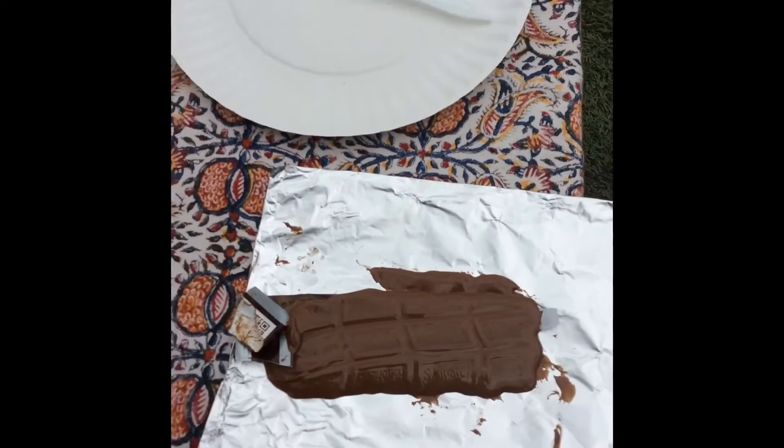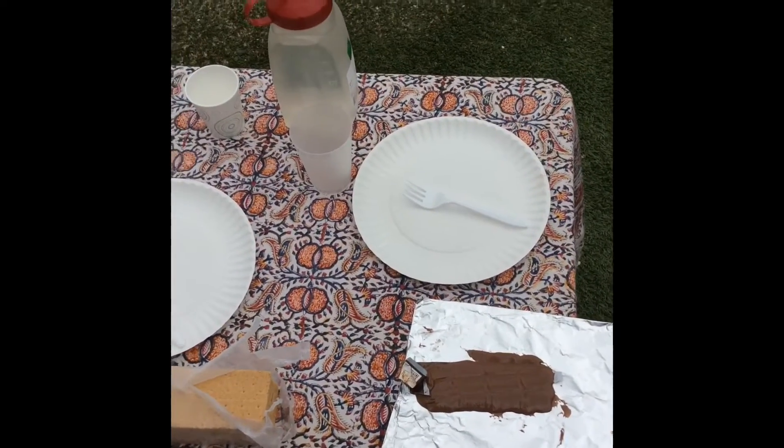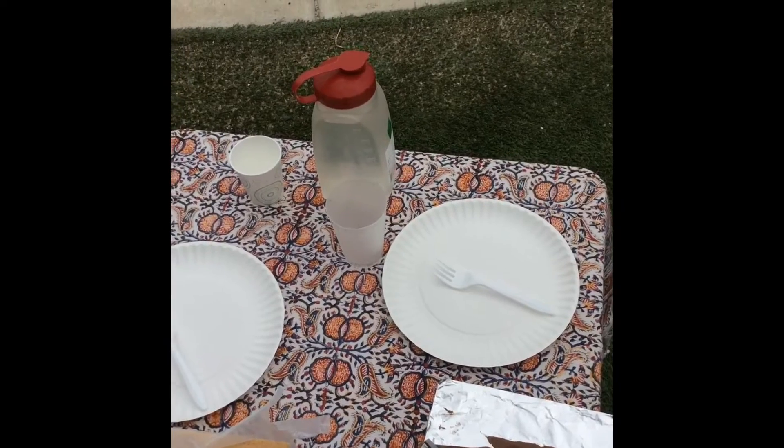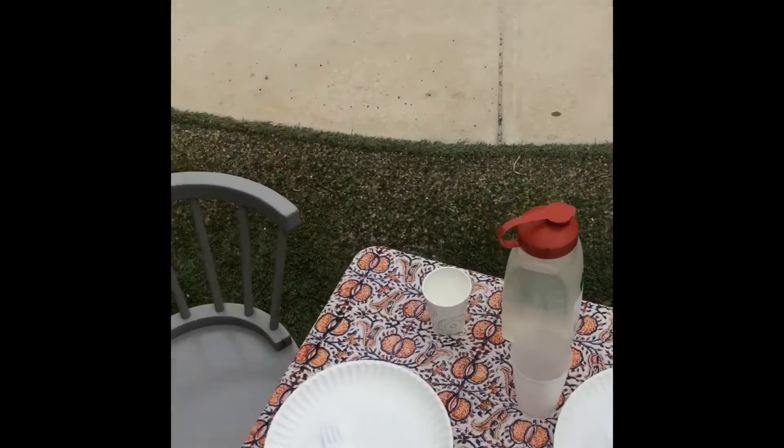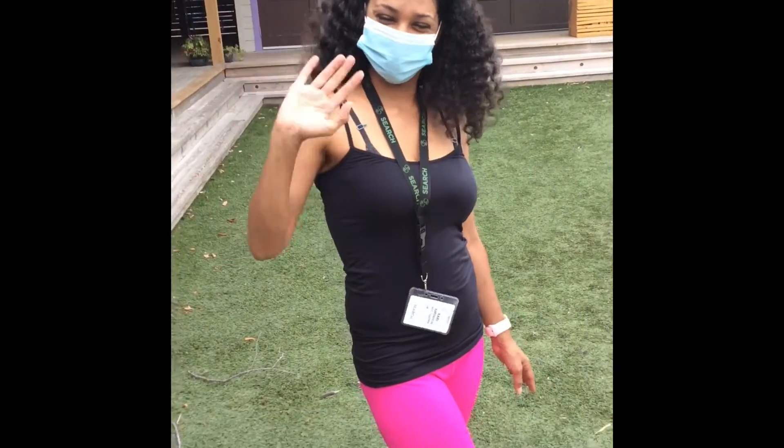So as you see, I've set the table with our graham crackers, our chocolate, and some water to keep us hydrated in the sun. And my friend Ms. Kyrie is here to enjoy our snack.